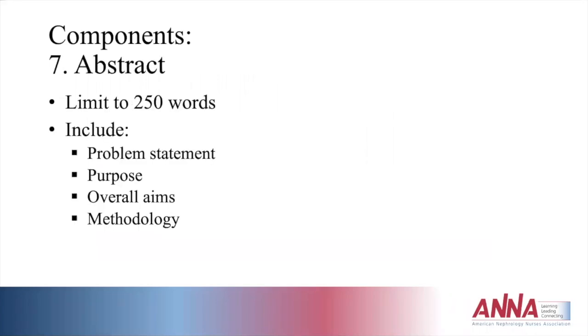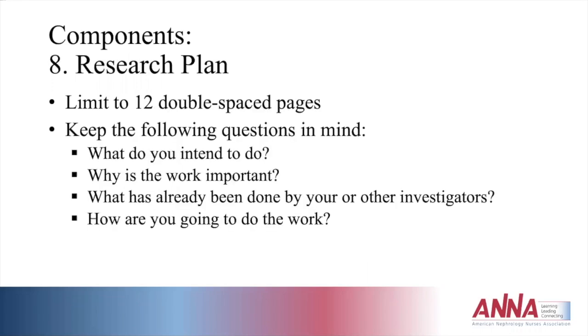The abstract must be limited to 250 words and include a problem statement, purpose, overall aims, and methodology. The biggest component of the research study submission is the research plan, which must be 12 double-spaced pages. Keep in mind the following questions: What do you intend to do? Why is that work important? What has already been done by you or other investigators? And how are you going to do the work — which is the methodology.